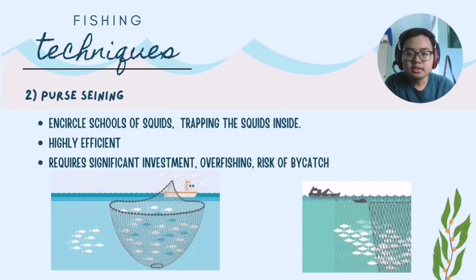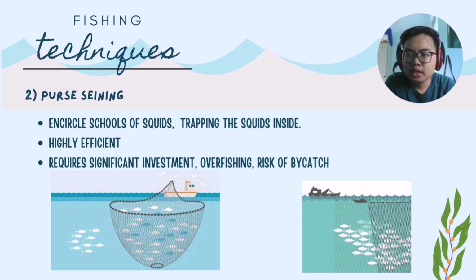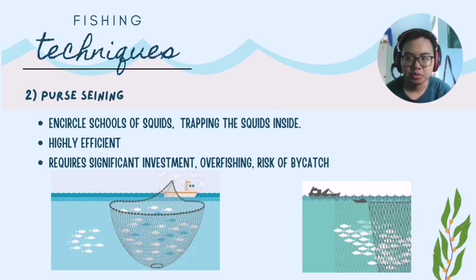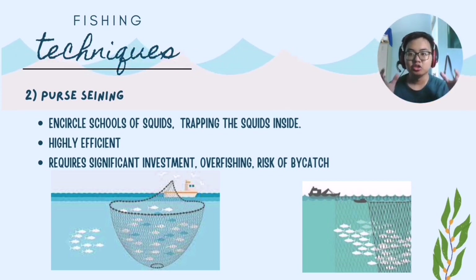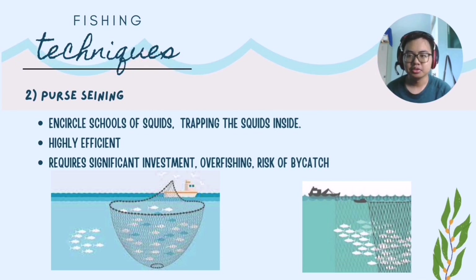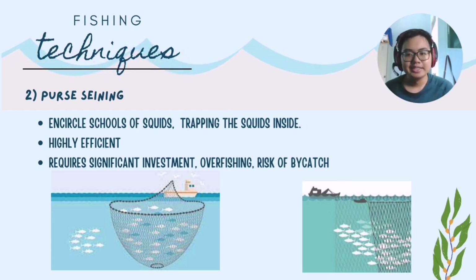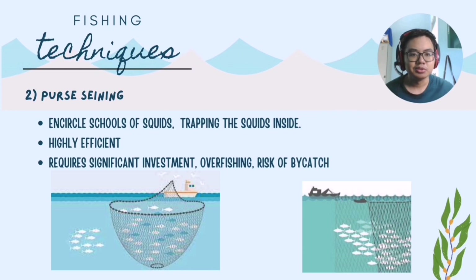The second fishing technique is purse seining. Large purse seines are deployed to surround schools of squid, trapping them when the net is drawn closed. This method is highly efficient as a large amount of squid can be captured. However, as it involves large nets, it is expensive and can lead to overfishing.